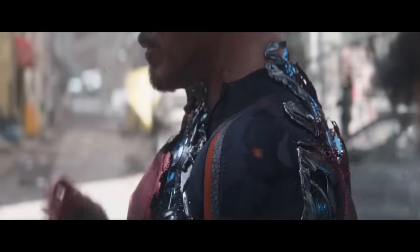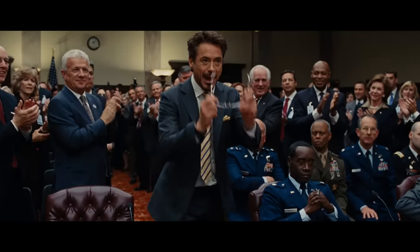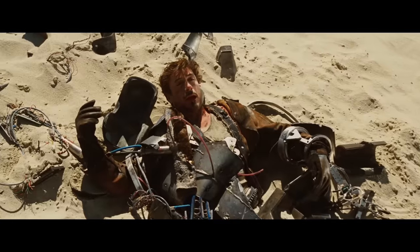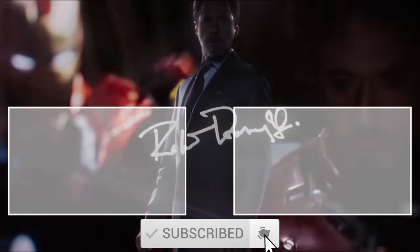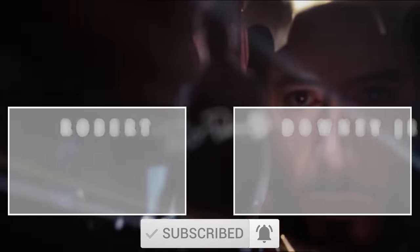Don't forget to comment on your favorite Iron Man suit-up scene! Thank you so much for watching! If you liked this video, give us a like, comment, and subscribe! I'll see you next time!